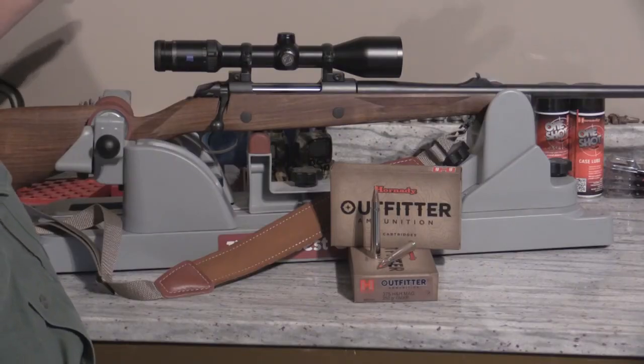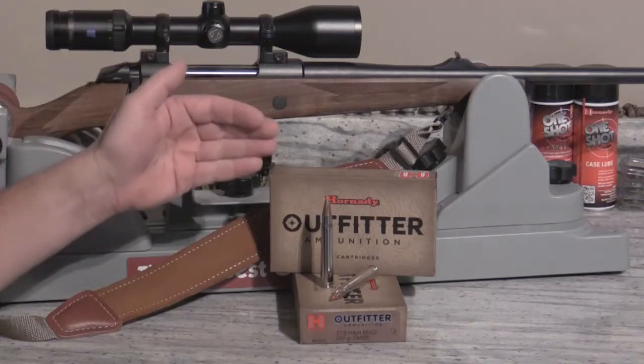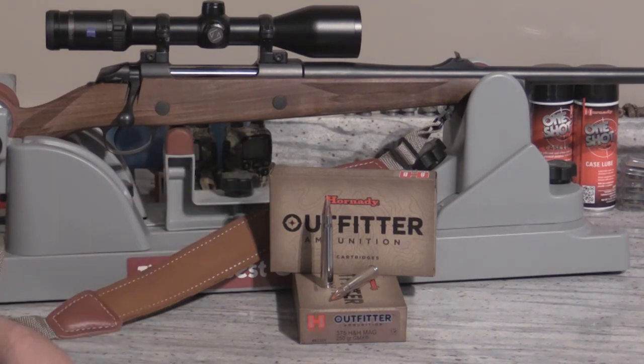When we top it with something like this 2.5-10 Zeiss Victory HT, it's more than capable at 300 yards. The real game changer for the 375 H&H has been these lightweight monometal bullets like the GMX from Hornady, now offered in their Outfitter line of ammunition. The GMX is a super tough bullet that absolutely loves speed.